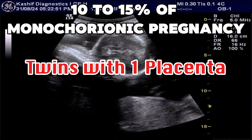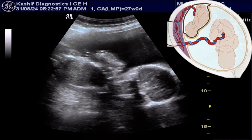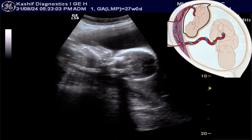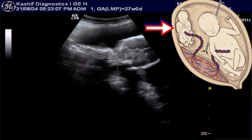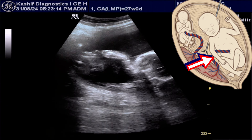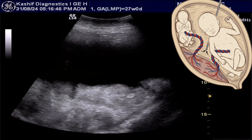Twin-to-twin transfusion syndrome occurs in about 10-15% of monochorionic pregnancies. There is an imbalance of blood flow due to placental vessel connections. In simple words, one baby gets less blood and less food and develops oligohydramnios and IUGR, while the other baby, which gets more blood and more food, develops polyhydramnios and increased weight.